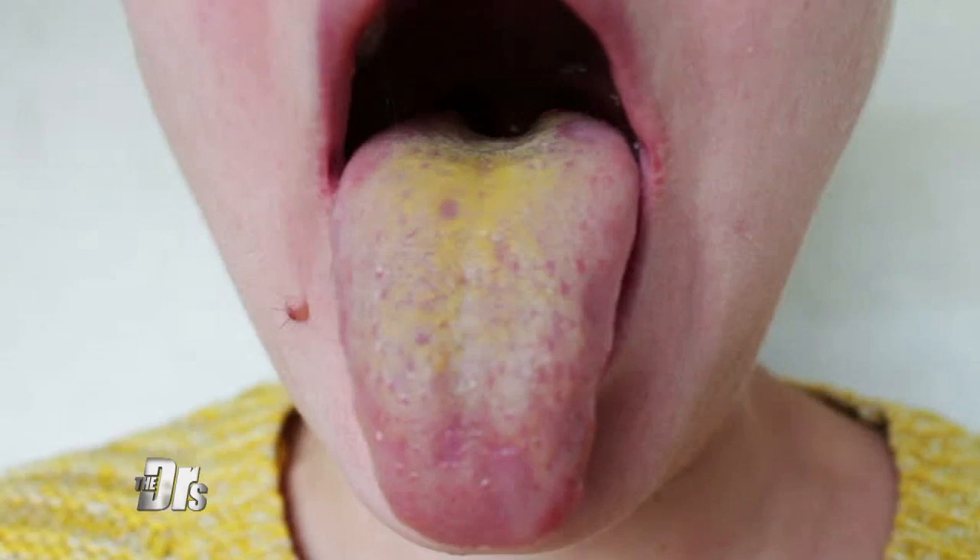I often get yellow spots on my tongue. Why does this happen? And here's an example of a picture. Drew, you're an ear, nose, and throat guy. You see this.